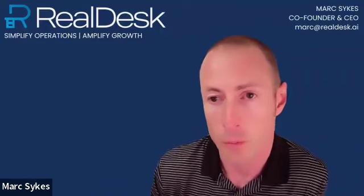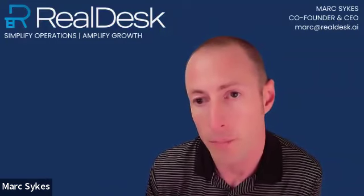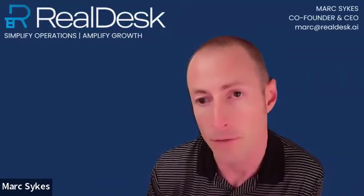So first question: what's RealDesk AI? RealDesk is an end-to-end real estate brokerage management platform. It's primarily intended for real estate brokers, their office staff, and their agents. It offers a pretty comprehensive suite of features.